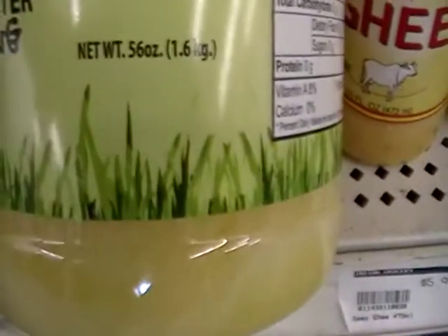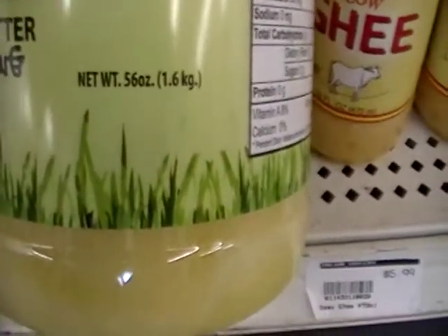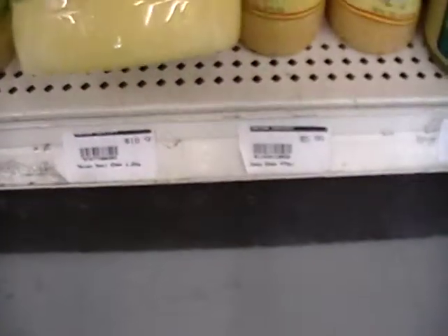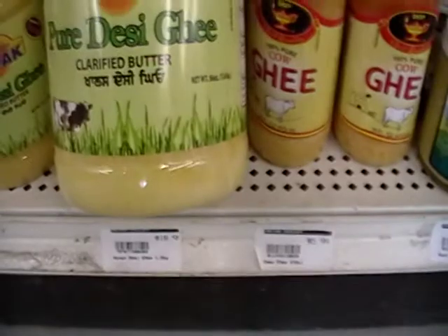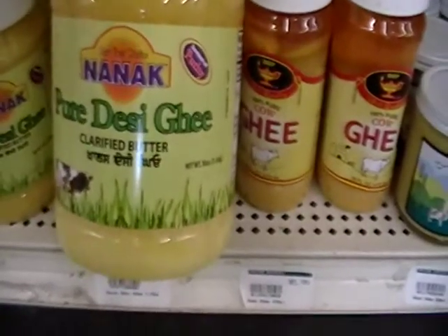See my mistake — I said 57 ounces. It's 56 ounces of the ghee for $18.99. I can't make it for that. So this is definitely coming with me.